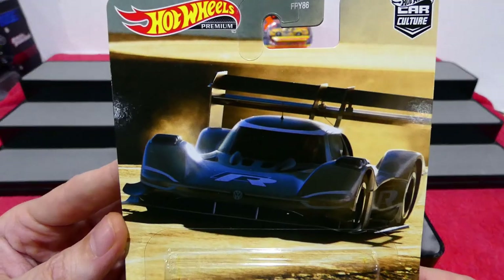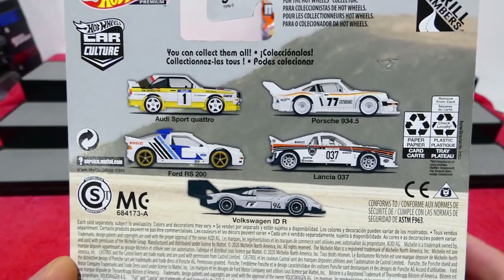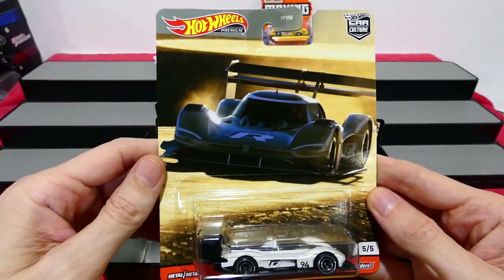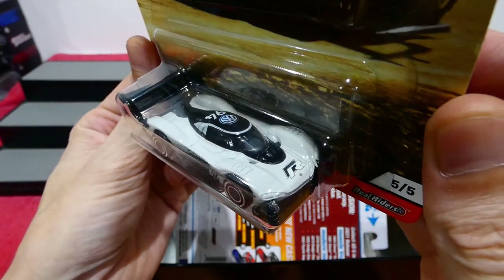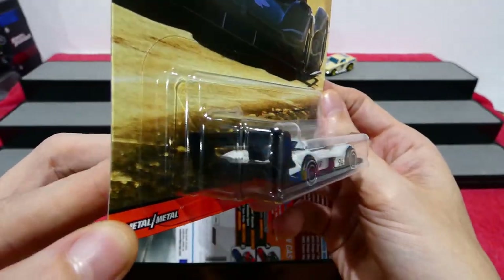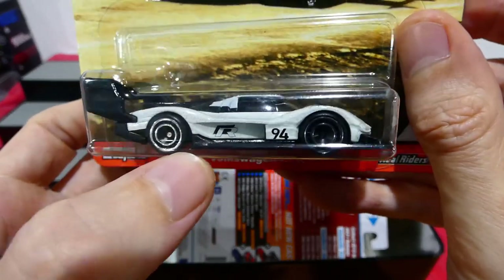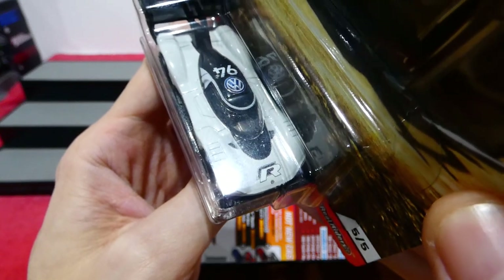This is the new Hot Wheels Premium Set called Thrill Climbers. Here we have the Volkswagen IDR — and this is incredibly cool. I think this is an electric race car. You get those crammed black aero disc wheels, number 94 on the side, the R logo on the side, a really nice white and black combination, single seat in the center, Volkswagen logo, and number 94.